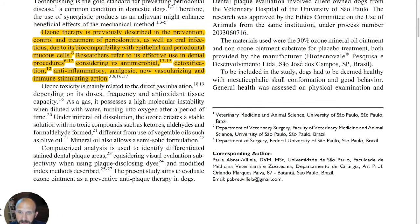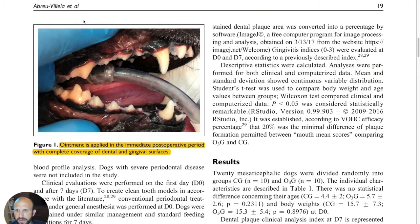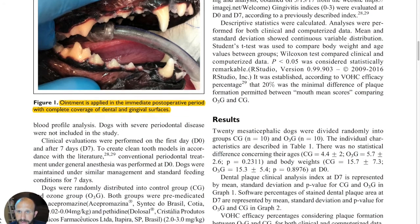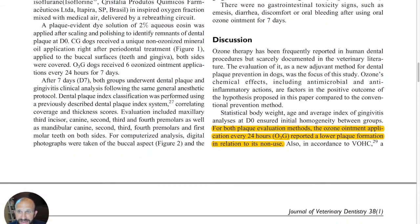There's a lot going on there — we already know this about ozone therapy. Here's a picture showing the ointment applied in the immediate post-operative period with complete coverage of dental and gingival surfaces. In this particular study, they ran it for seven days, applying the ozone ointment once a day to the teeth.